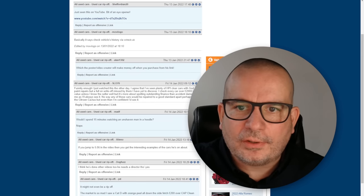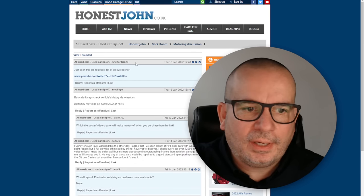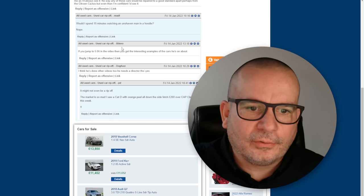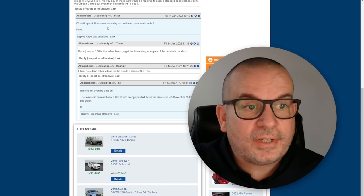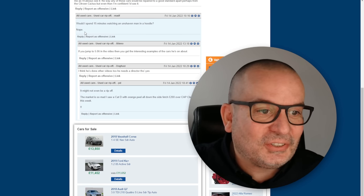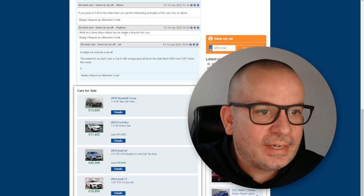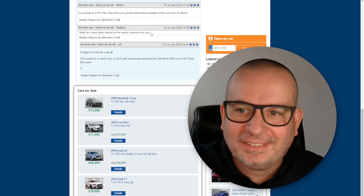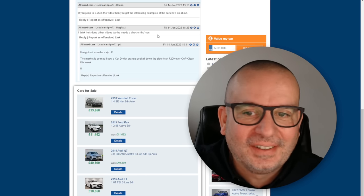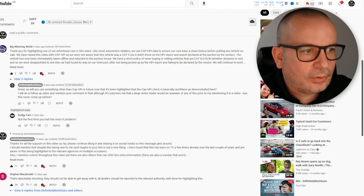I found this on the Honest John forum, where someone had kindly posted a link to the last video. There were a couple of funny comments I thought you might enjoy: 'Would I spend 15 minutes watching an unshaven man in a hoodie? Nope.' I enjoyed that one. And: 'He's done other videos too — he needs a director though.' Yes, I probably do in all fairness — I found that pretty funny.